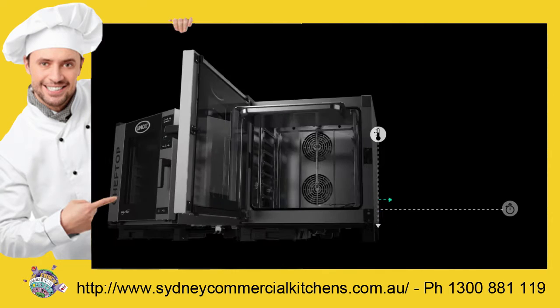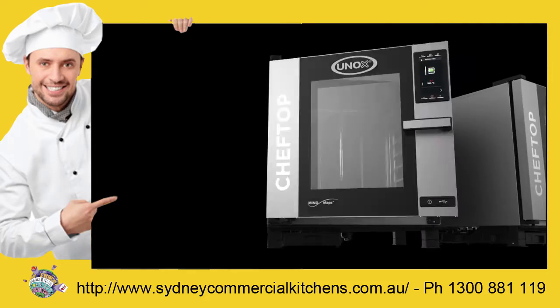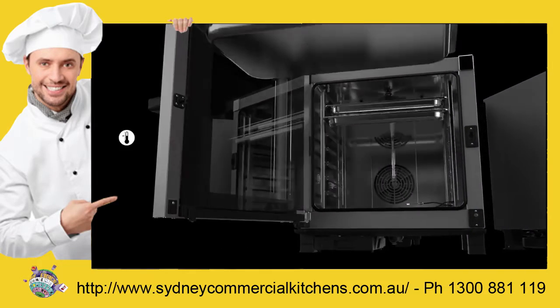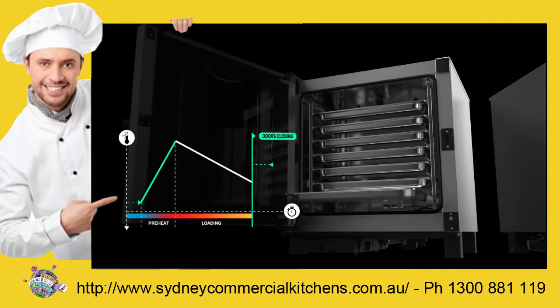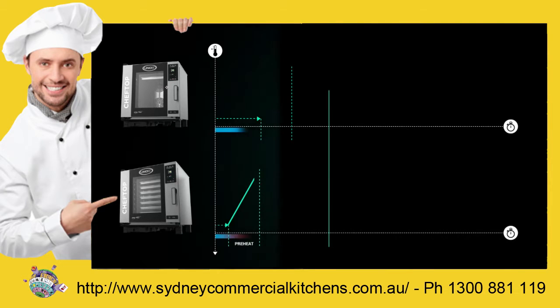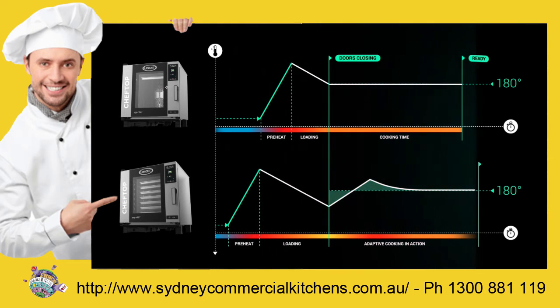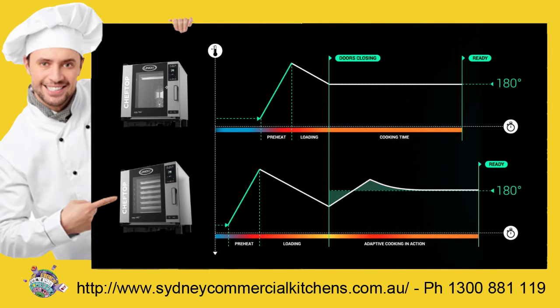An intelligent oven that interprets your settings, understands the results you have in mind, registers the variations of humidity and temperature, detects the actual food load and automatically optimizes the cooking process accordingly, so you always have the same perfect result.